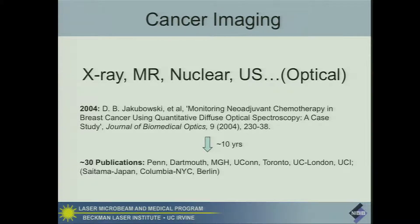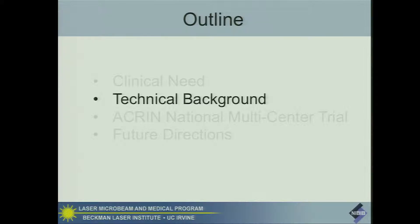We first described in 2004 a single patient study with thousands of measurements following that individual over several months of chemotherapy. An interesting note: we couldn't get this published in any cancer journals because of the criticism that we only had one patient. We made thousands of measurements on one patient, and this is what everybody wants to do for the future in terms of individualizing therapy. As our field has grown, many other groups have been involved, and over about the last 10 years, there are about 30 publications describing how optics can be used to monitor and predict this type of response.